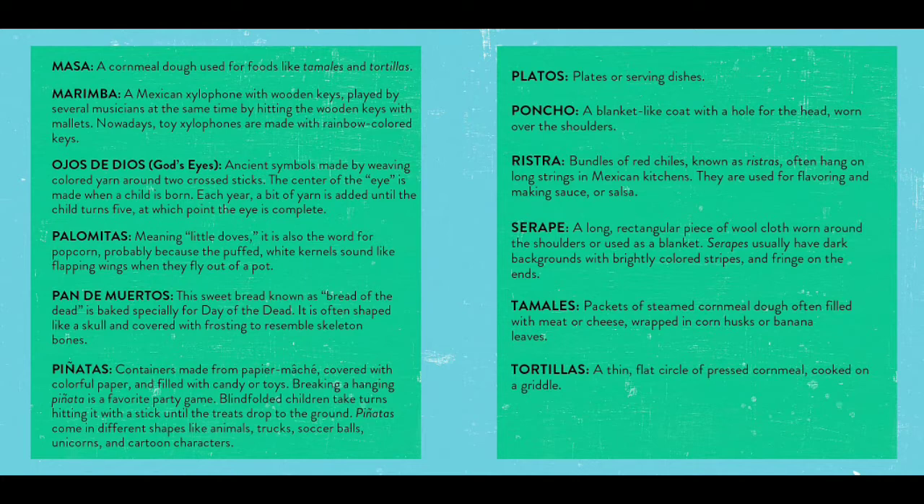Nowadays, toy xylophones are made with rainbow-colored keys. Ojos de Dios, or God's eyes: ancient symbols made by weaving colored yarn around two crossed sticks. The center of the eye is made when a child is born. Each year, a bit of yarn is added until the child turns five, at which point the eye is complete.